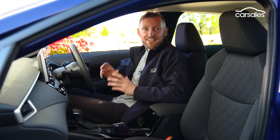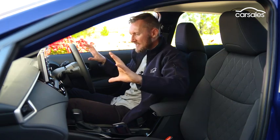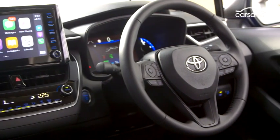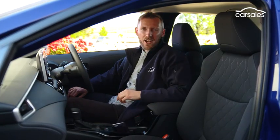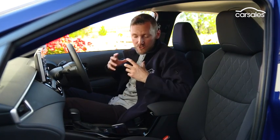The interior is exactly the same as the Corolla hatch, and that's no bad thing. Comfortable seats, nice dash layout, sensibly labelled controls — it all works really well. Standard features across the Corolla sedan range include this new 8-inch touchscreen system, and it now comes with Apple CarPlay and Android Auto, which is great.